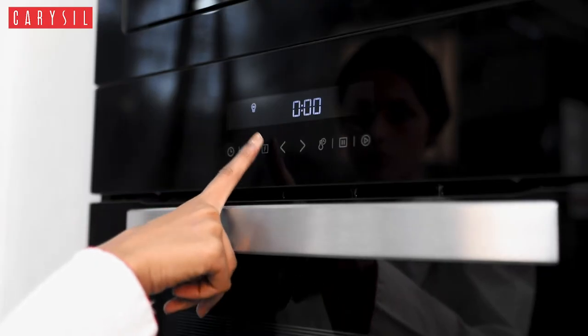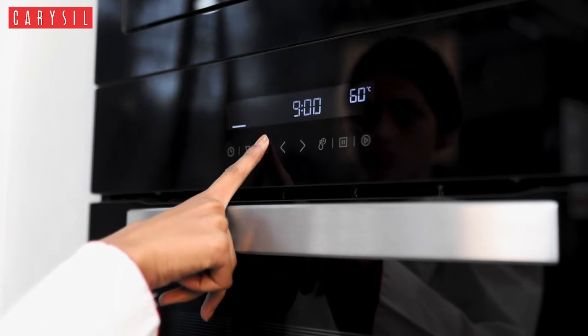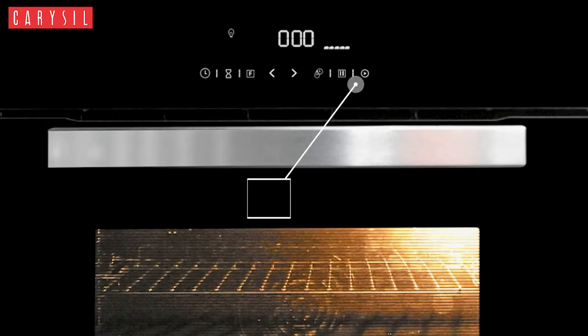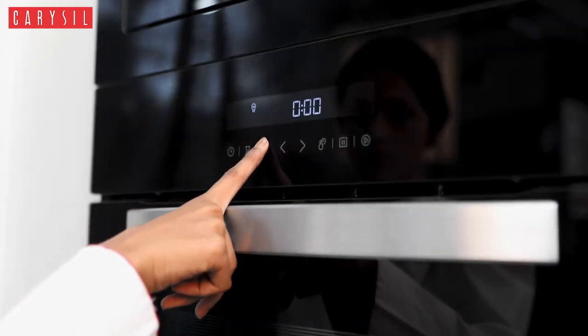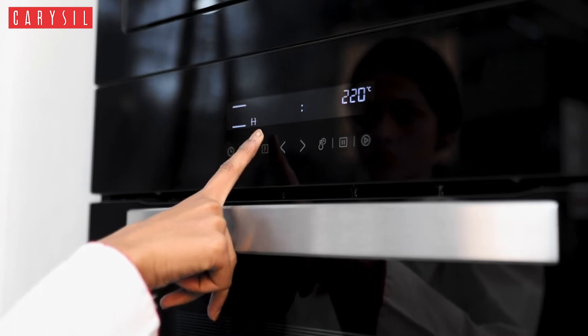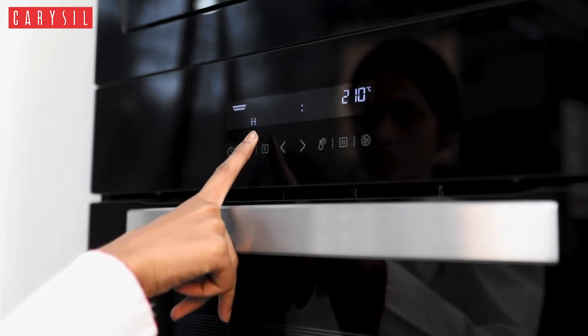Now you do not have to set the temperature, the timer, or any other function manually, because it has a total touch screen sensor control. Be it any function, its buttery touch sensor control makes your cooking activity hassle free and faster.